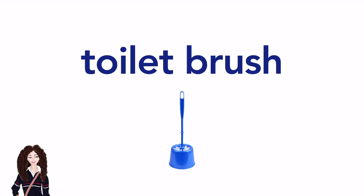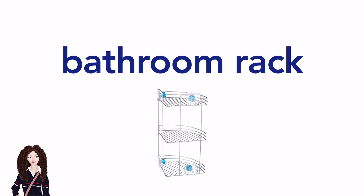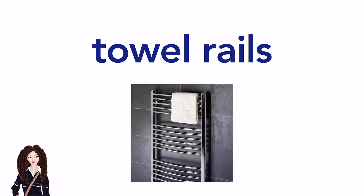Toilet brush. Toilet brush. Rubber gloves. (American English) / Marigolds. (British English) Bathroom rack. Bathroom rack. Towel rails. Towel rails.